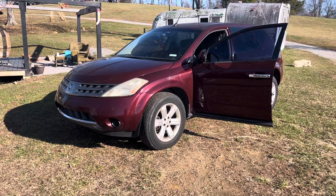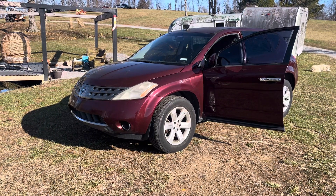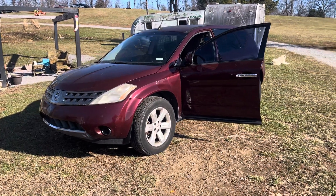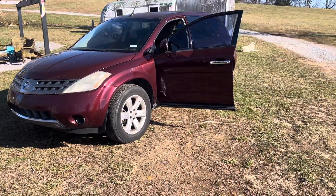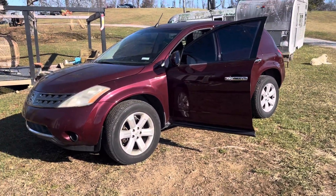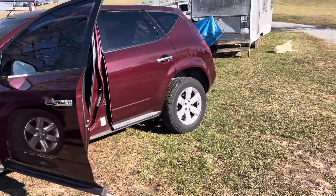He said, I got a Murano I want to sell, and it doesn't run really good anymore. He told me he would take whatever I thought was fair, and we talked about that. So he brought it up here on a trailer, and Peg drove it off the trailer.